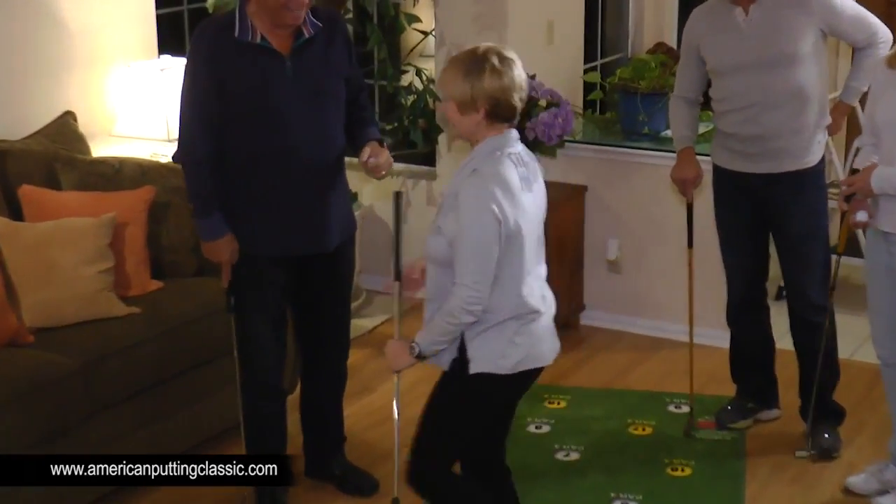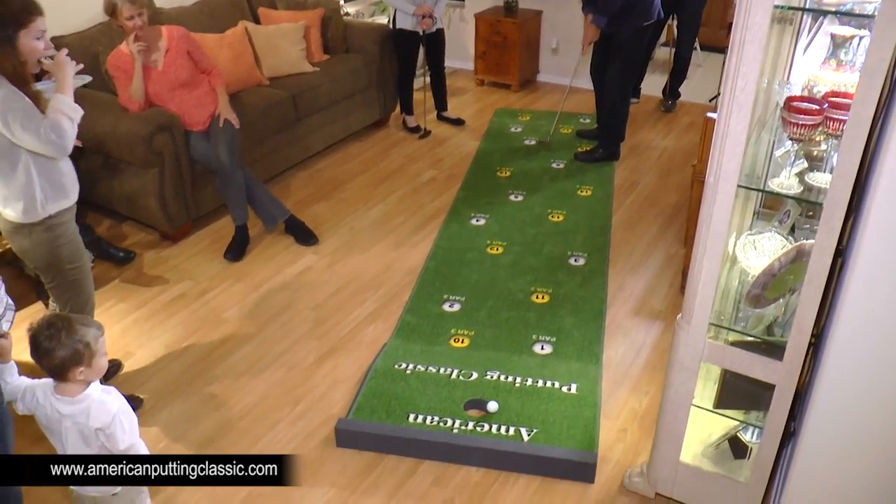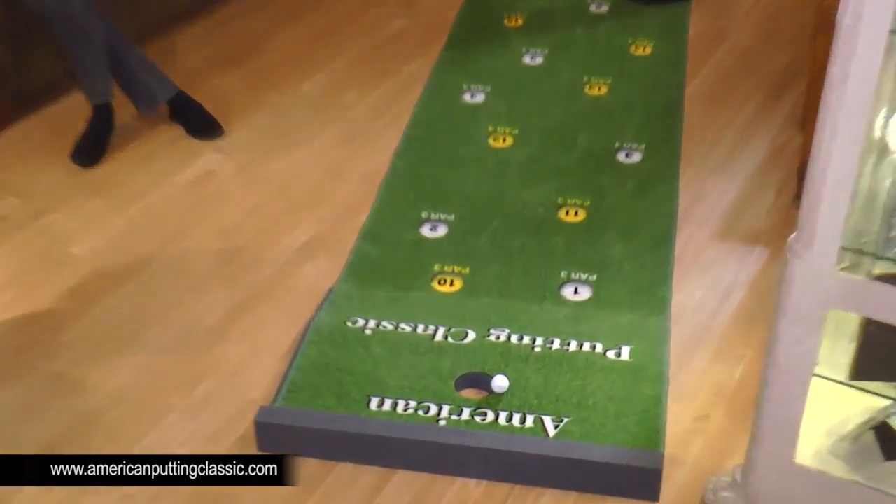Sharon, representing her alma mater UConn, had never stepped foot on a course, made the birdie, and shot an 84. Gary provided us with the closest to the hole without making the putt.